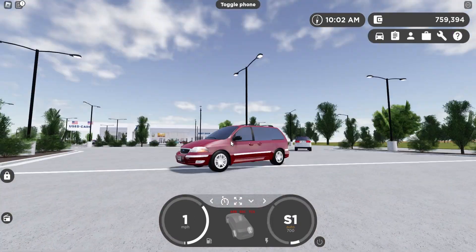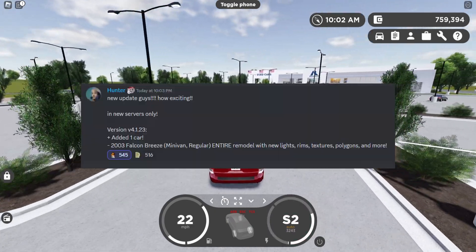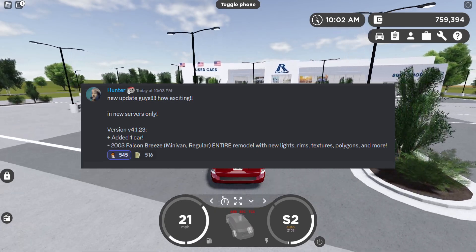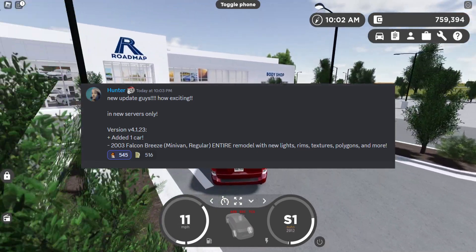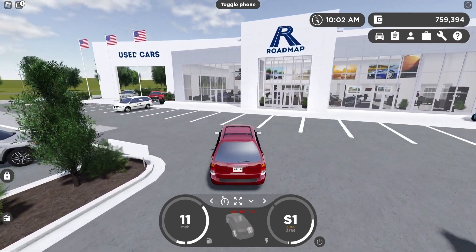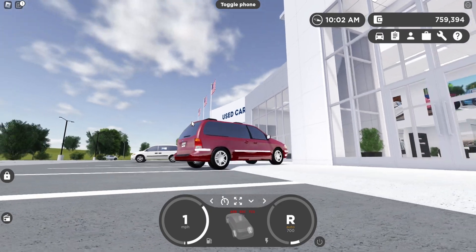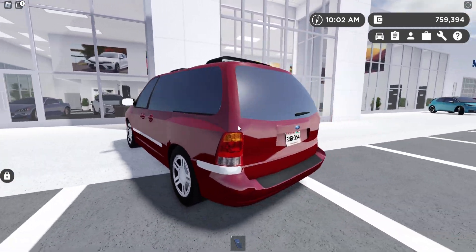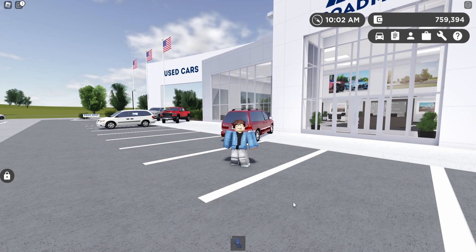Check out that peel — that is an amazing burnout right there. Hunter did say in the news channel: 'New update guys, how exciting — new servers only, added one car, 2003 Falcon Breeze minivan, regular, entire remodel with new lights, rims, textures, polygons and more.' Yeah, you can really tell with the polygons — the reflections look so weird.